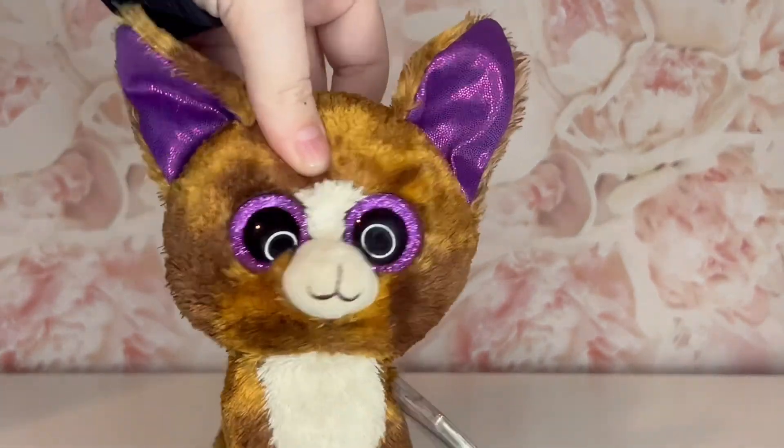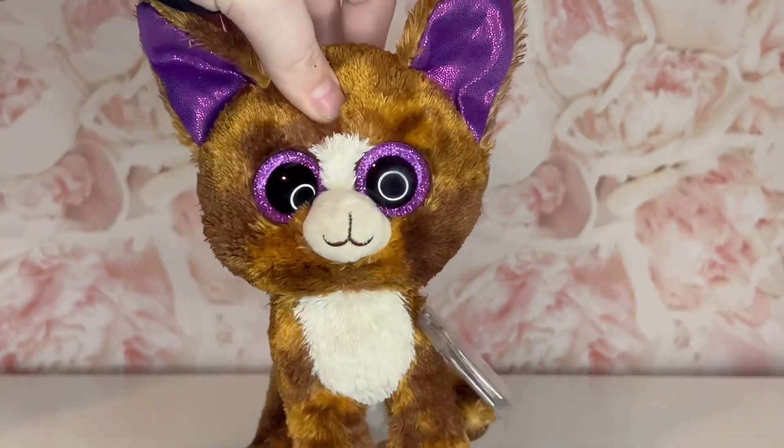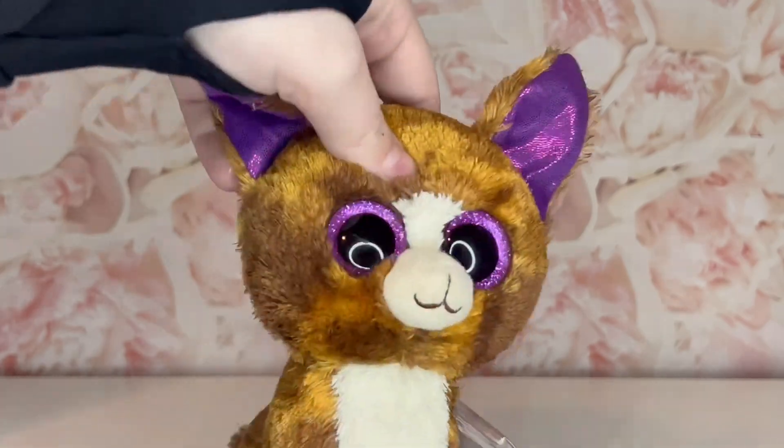Thank you guys so much for watching. If you haven't already subscribed, make sure to subscribe and give this video a big thumbs up. Comment down below what your favorite Christmas Beanie Boos was from this list. And I will see you guys in my next video. Bye everyone!